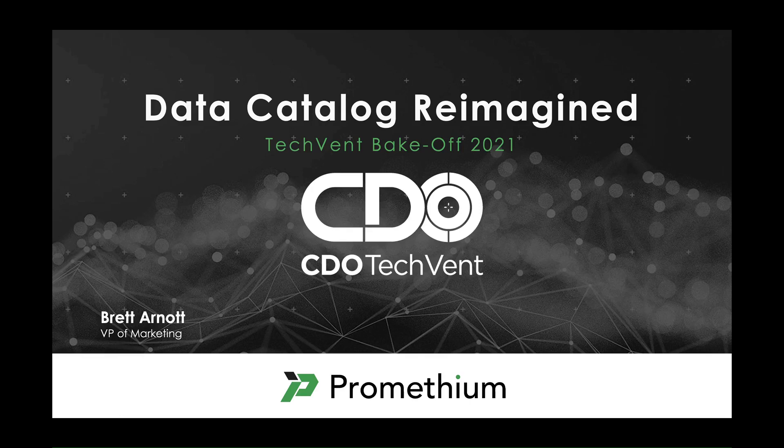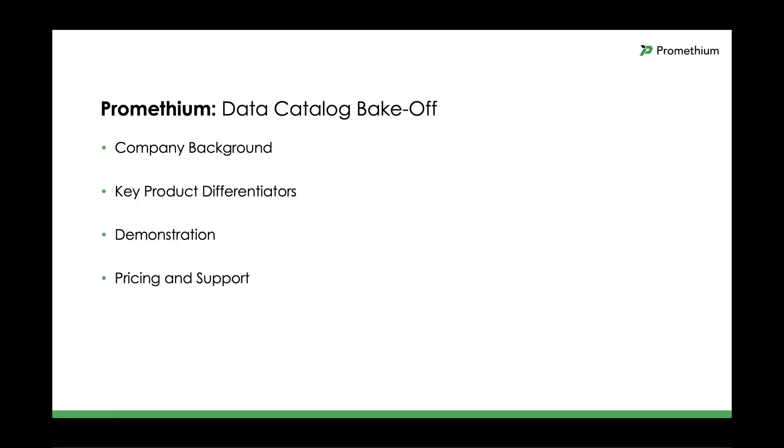G'day, this is Brett Arnott, VP of Marketing for Prometheum. I'll be your guide through this Prometheum data catalog demonstration for the Echison TechVent Bake-Off. To help get the most from this demonstration, we will begin with the Prometheum origin story, then cover off Prometheum's superpowers, aka key differentiators. After the demonstration, we will talk pricing and support, so let's get started.